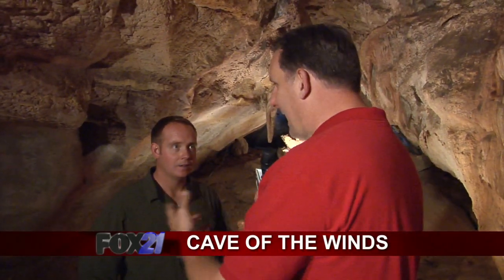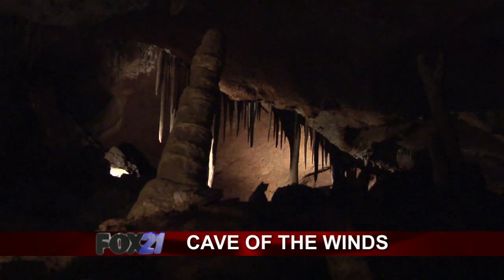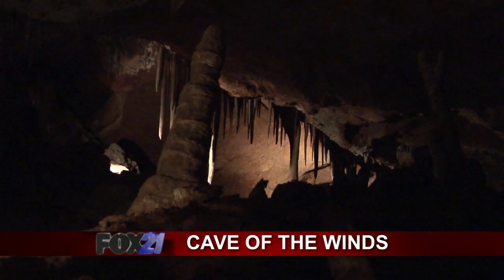These caves date back to 1880, and they were discovered by two young boys out on a church outing. They heard a little moaning sound — it was actually wind blowing over two sinkholes, and that's where the entrance is located.